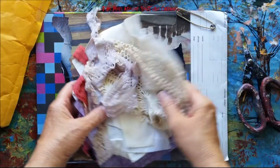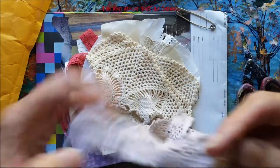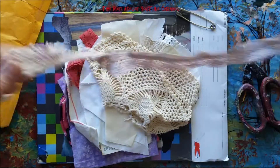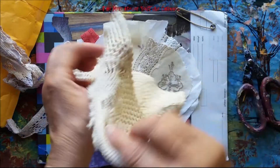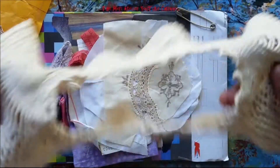Look at laces — trims and laces. Tuesday Treat is right.